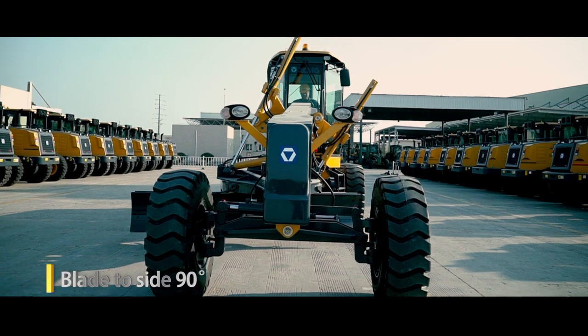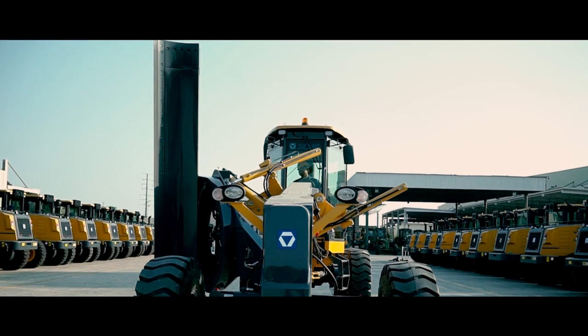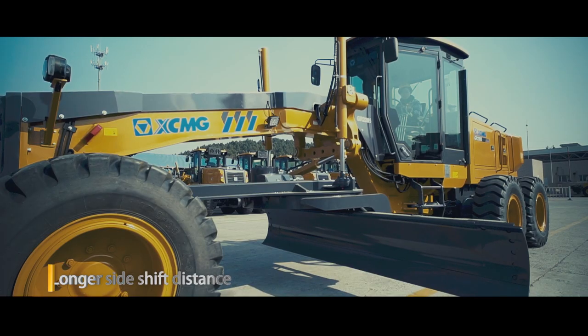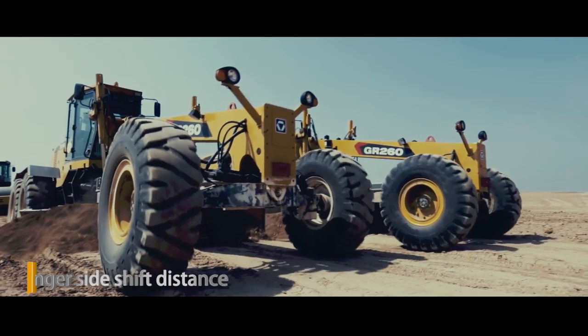The blade can realize left and right side 90-degree rotation, efficiently completing slope scraping, ditch digging, and more. The shift distance of the blade is longer and the working plane is wider.